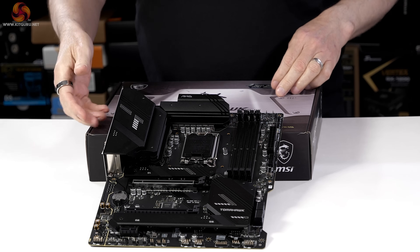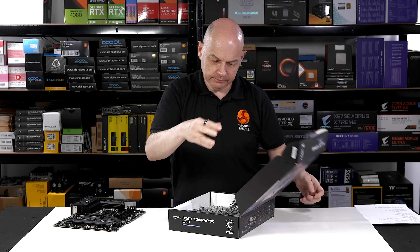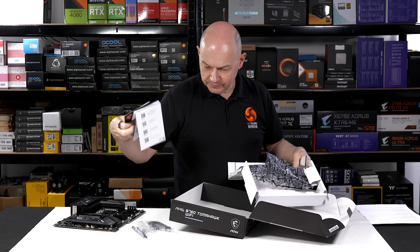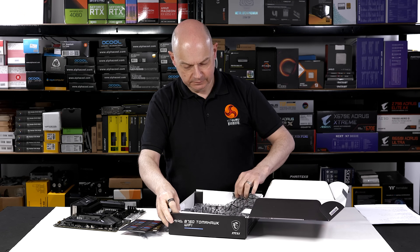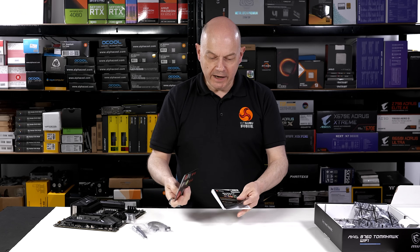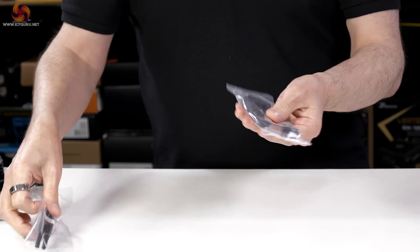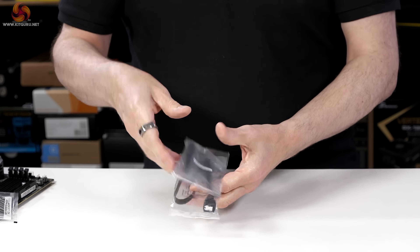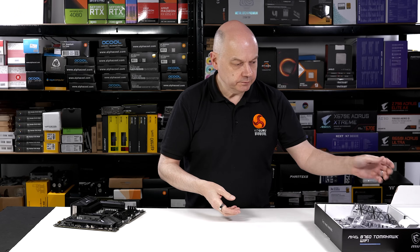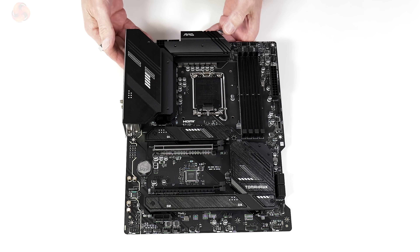Let's take a look at this £200 motherboard, starting with the contents of the box, which are absolutely rock bottom: some paperwork, two SATA cables, Wi-Fi antennae, and a quick release for an M.2. Then we come to the motherboard itself, which at first glance looks absolutely fine.